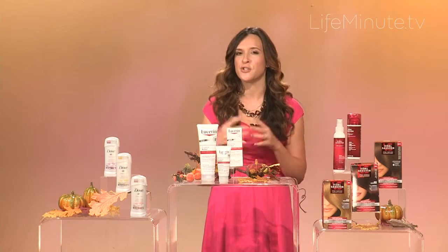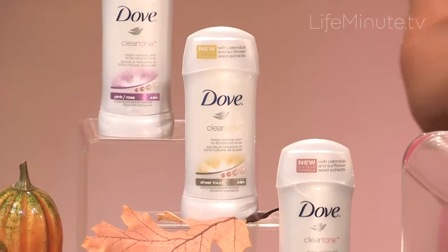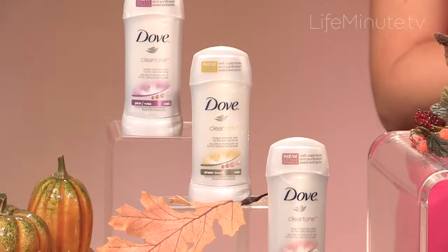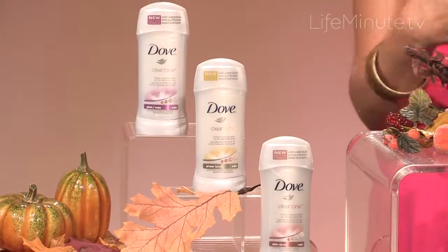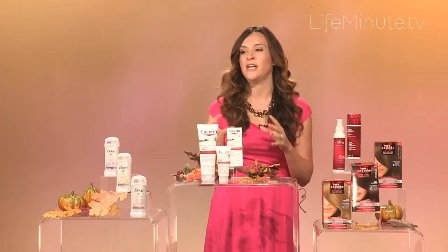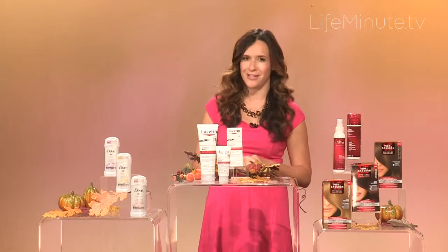Dove Clear Tone is a new product from Dove. It's an antiperspirant and deodorant designed to even underarm skin tone while replenishing the area with their signature one-quarter moisturizers. They also offer 48-hour odor and wetness protection, which is great when you're bundled up in sweaters and coats, and it comes in three great different scents. You can get more information at Dove.com.